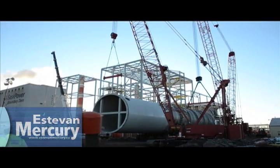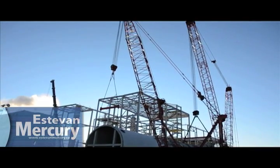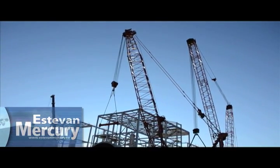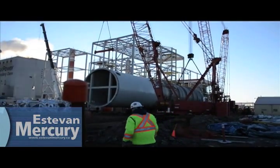There was a lot of heavy lifting to do January 7th at Boundary Dam. After a couple delays earlier in the week due to windy conditions, the 250-ton carbon dioxide stripper vessel finally went up.